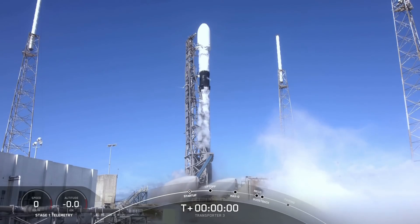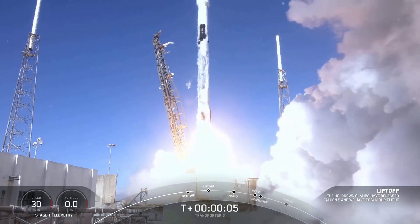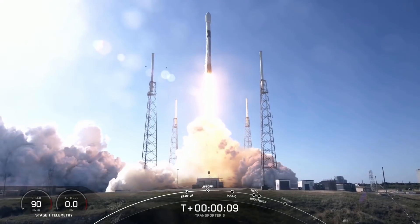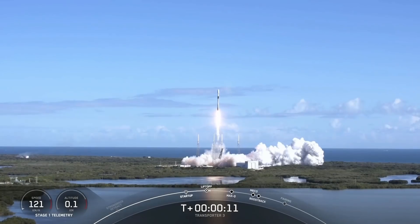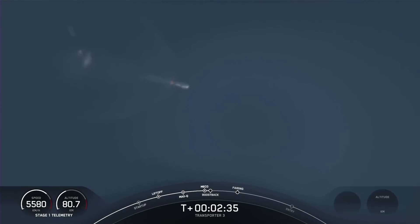Moving right along, on Thursday morning SpaceX launched their third dedicated ride-share mission, Transporter 3, out of Cape Canaveral Space Force Station, Florida, carrying 105 customer CubeSats, NanoSats, and the like on a southern trajectory to sun-synchronous orbit. Check out the ground tracking of stage separation — the first stage used its cold nitrogen thrusters to flip over before boosting back toward the coast, so it can make a rare and visually unimpeded touchdown at Landing Zone 1.